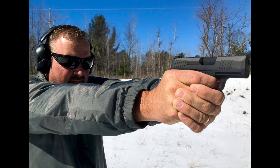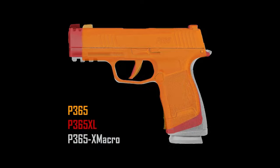When comparing the P365 to other models in its class, such as the Glock 43 or the Smith & Wesson M&P Shield, the P365 stands out with its higher magazine capacity and excellent ergonomics. While each of these firearms has its strengths, the P365 often wins on versatility and comfort.